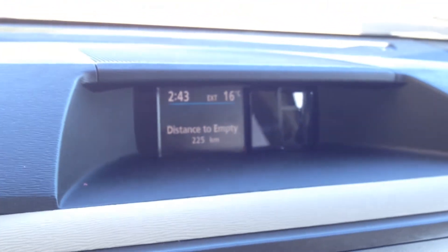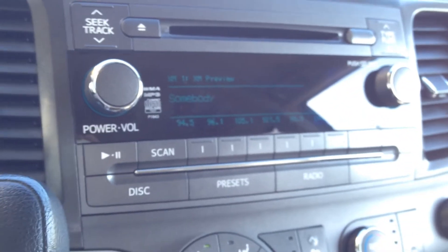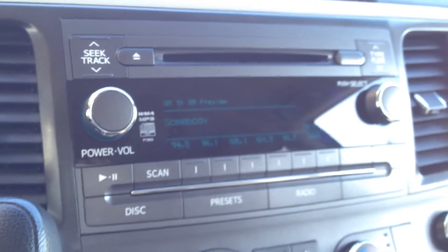Driver information display system on the top of the dash, above the radio. We have AM, FM, CD, as well as SiriusXM.